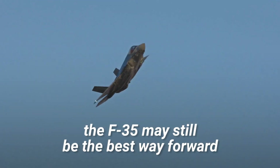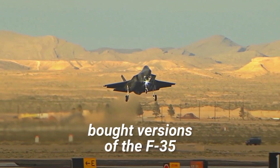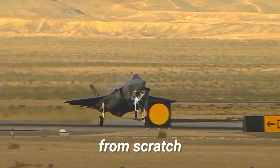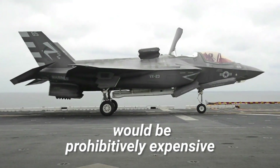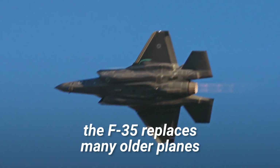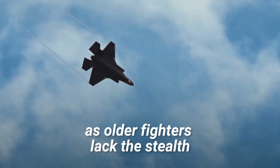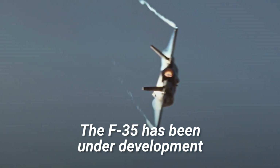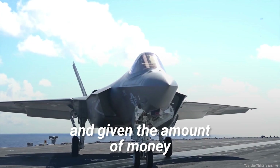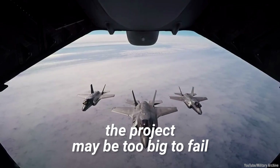Yet the F-35 may still be the best way forward. Several countries have already bought versions of the F-35, and trying to develop another new fighter jet from scratch would be prohibitively expensive. Additionally, the F-35 replaces many older planes for which we have no ready alternative, as older fighters lack the stealth needed in modern warfare. The F-35 has been under development for more than two decades, and given the amount of money that has already been spent, the project may simply be too big to fail.